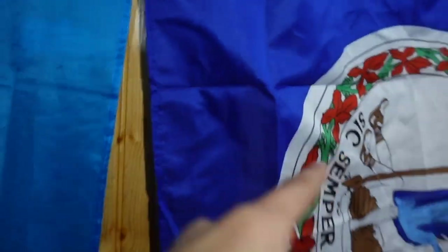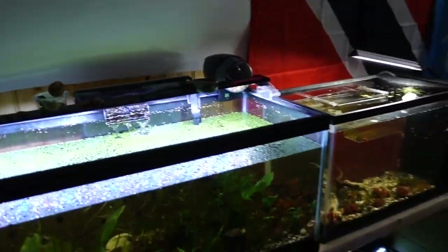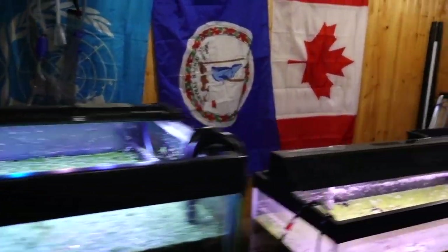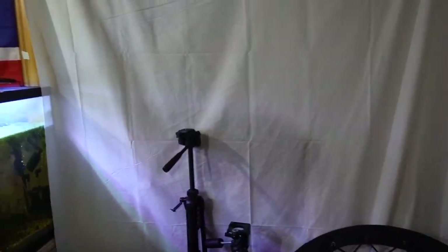Some people ask me why I have these flags. That's just because I don't like this orange wood wall behind it. I just like the flags all around it. That's also why I have this white sheet right here — and when I'm filming videos, it looks way better for the background.